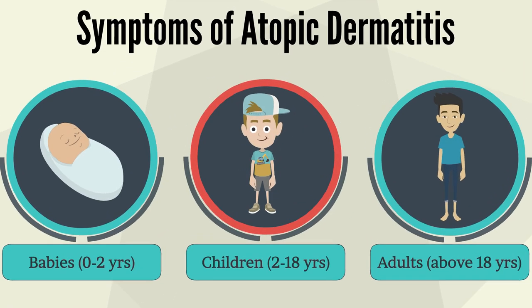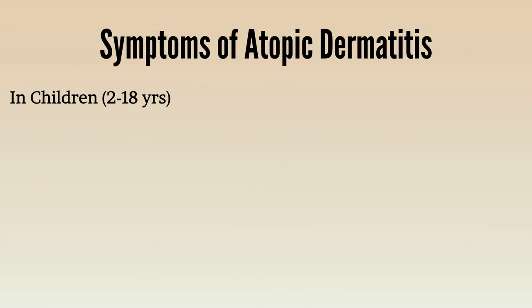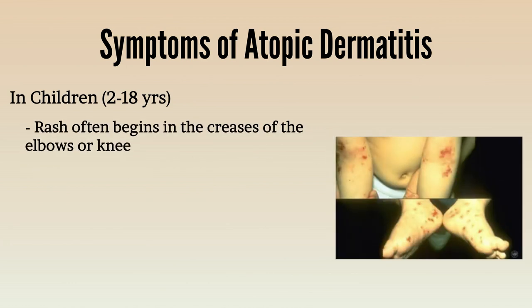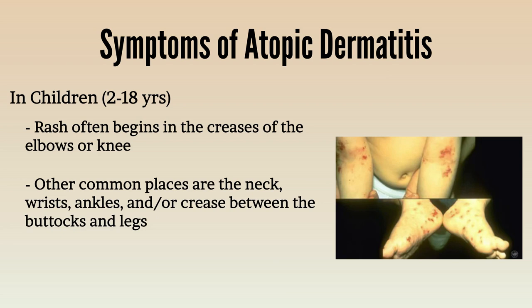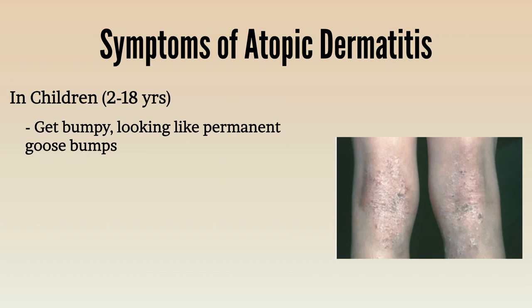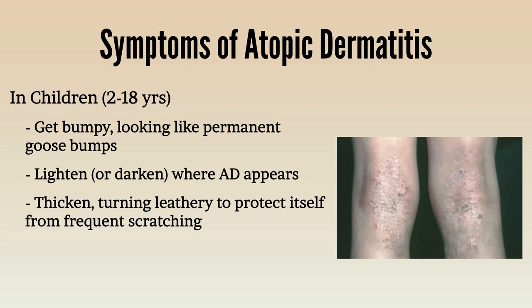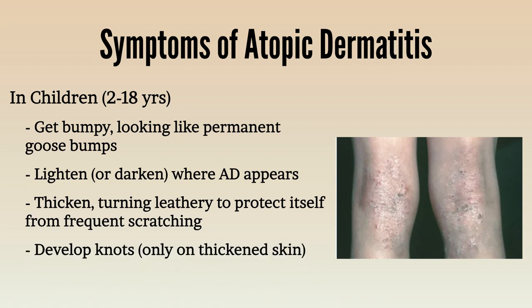When atopic dermatitis begins between 2 to 18 years of age, a child often has a rash that begins in the creases of elbows or knees. Other common places include the neck, wrists, ankles, or creases between the buttocks and legs. There are itchy, scaly patches where the rash appeared. In time, the skin becomes bumpy, looking like permanent goosebumps, and the skin may become lightened or darkened where atopic dermatitis appears. The skin gets thickened, turning leathery, and develops knots that itch all the time.